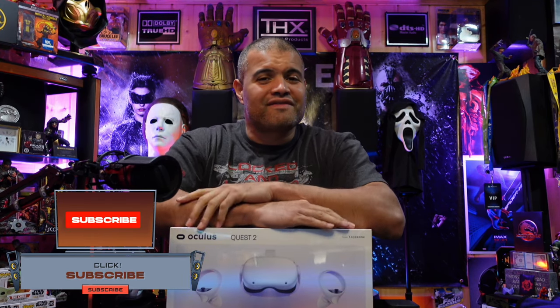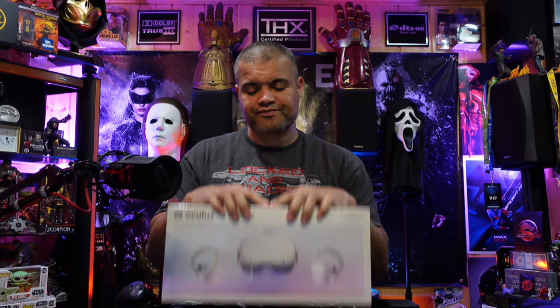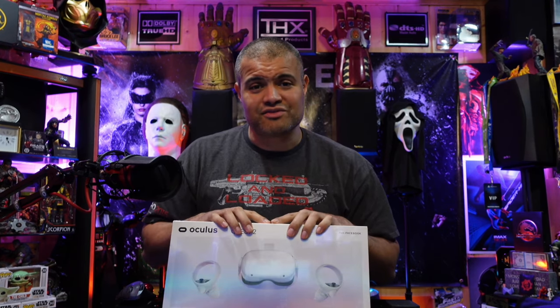I've been putting it off a long time because in the beginning VR was either your cell phone or you needed a super high-end computer to run it, and the resolution and refresh rate weren't that good. PlayStation VR was out but it still looked cartoony to me. But now with the Oculus Quest, the price has come down to $299 for the 64 gig version and the technology has really improved.